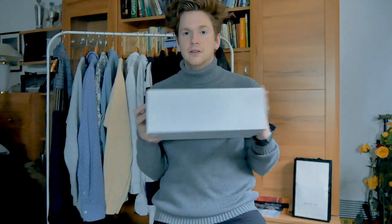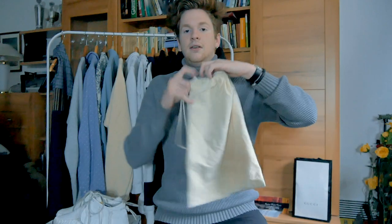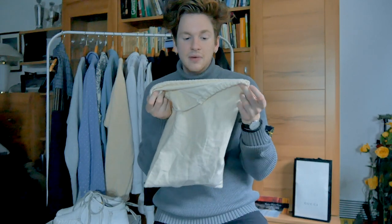Every shoe comes with a box — a standard white cardboard box. There's also a very nice cloth shoe bag, which is soft on the inside. It's actually nice for traveling, but otherwise I don't really use shoe bags. I don't know who stores their shoes in shoe bags all the time.